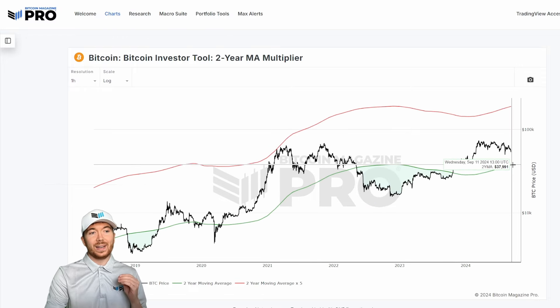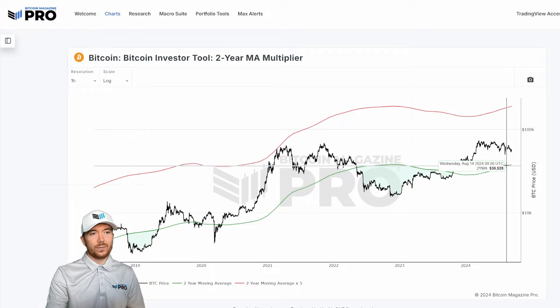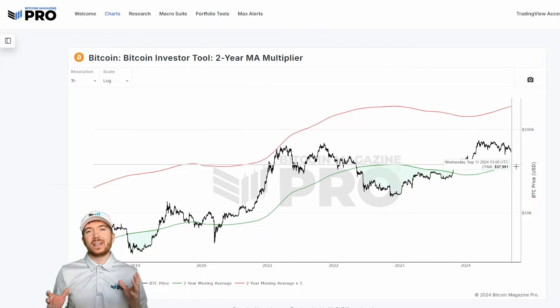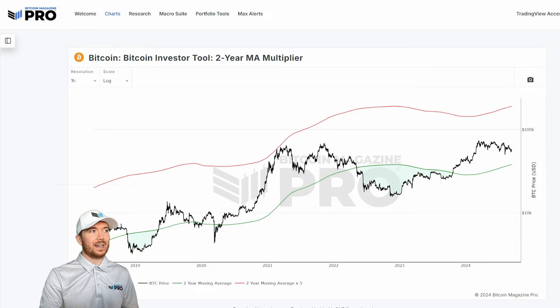Alongside that we have the Bitcoin investor tool, which is actually converging very nicely, again at around $38,000. But this is always moving up practically every day — moving up a few hundred dollars. So it won't be too long before this is at about $39,000 towards $40,000. Both of these are potentially somewhat more bearish downside targets.